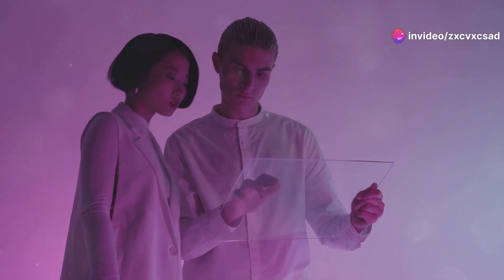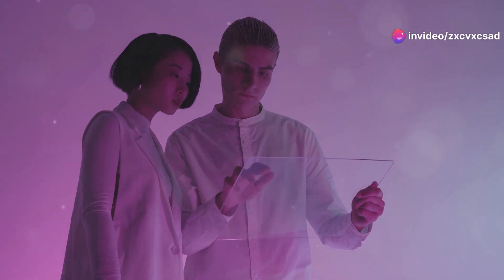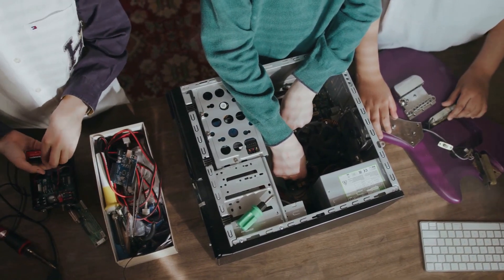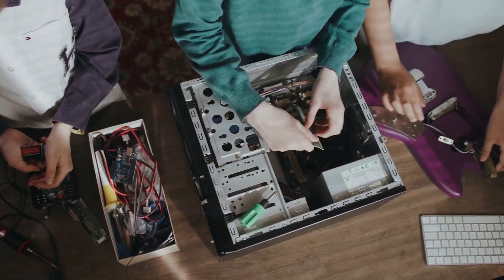This could lead to a new era of personal tech where devices are not only used but also deeply understood and customized by their owners. The environmental impact of more sustainable and repairable transparent gadgets could be significant.